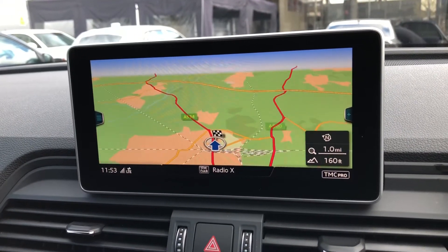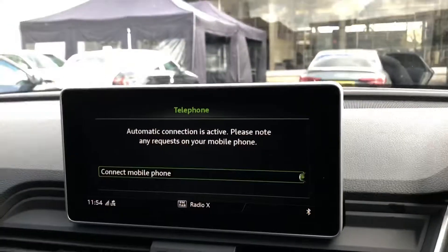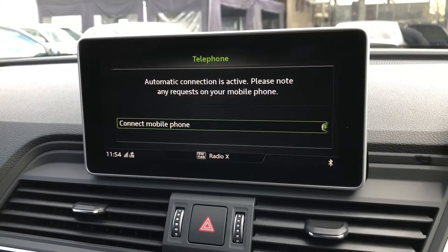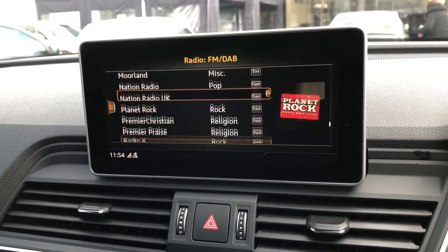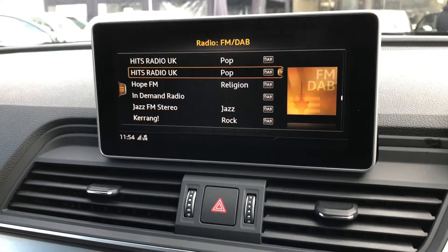In the centre of the dashboard you will find your multimedia interface where you can control things such as your satellite navigation, making it very intuitive and easy to find your routes and destinations. You can easily flick through to your mobile phone connected through Bluetooth to control calls and music through your media devices, as well as using the DAB radio stations.